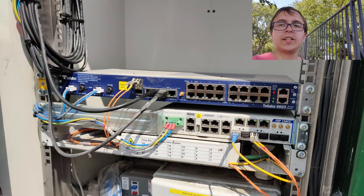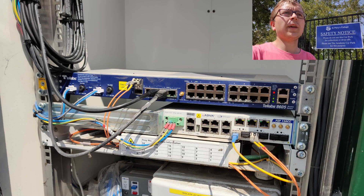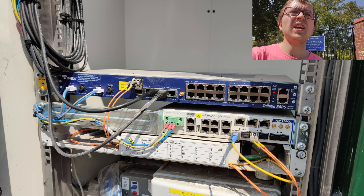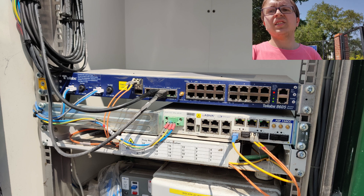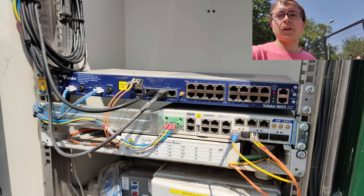For those wondering about backhaul, I couldn't get a video in the cabinet when it was open but I did get photos. The ONT which connects to the local fibre network is an ADVA FSP150CC and then the access router is a TELABS 8605.